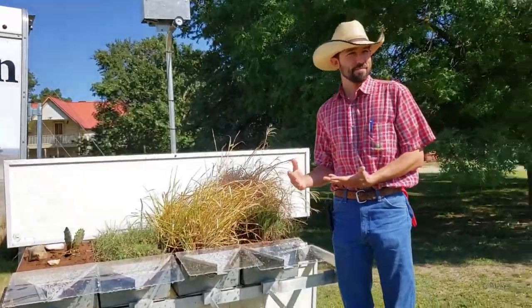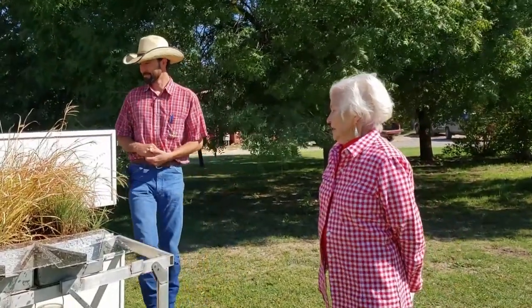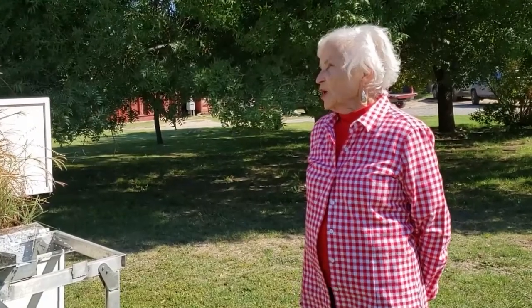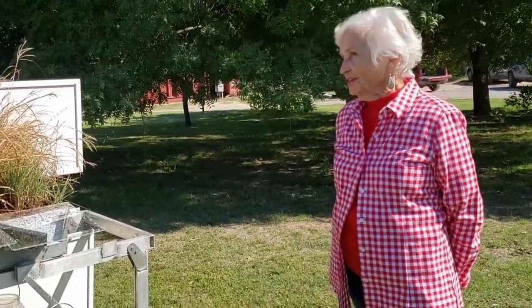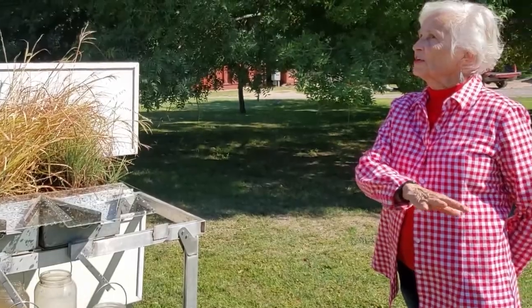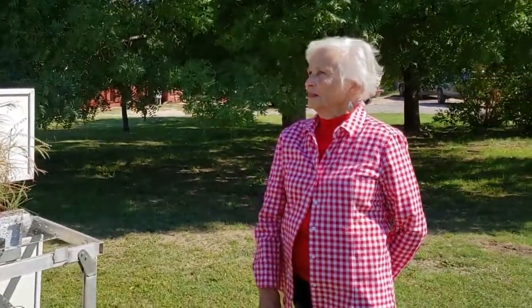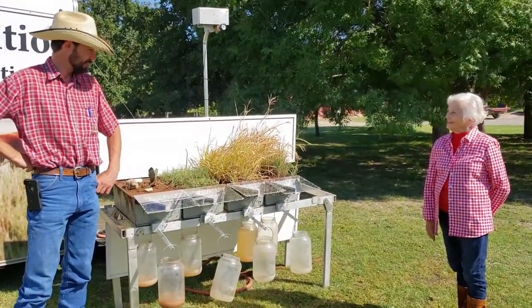So Matthew, would you say then that we could have a little saying: 'healthy water cycle needs covered soil'? I think we could. And it works here on the ranch and it would work in your yard in town. It absolutely would - it would work anywhere there is soil and anywhere there are plants. Thank you so much. Thank you very much for having me out.